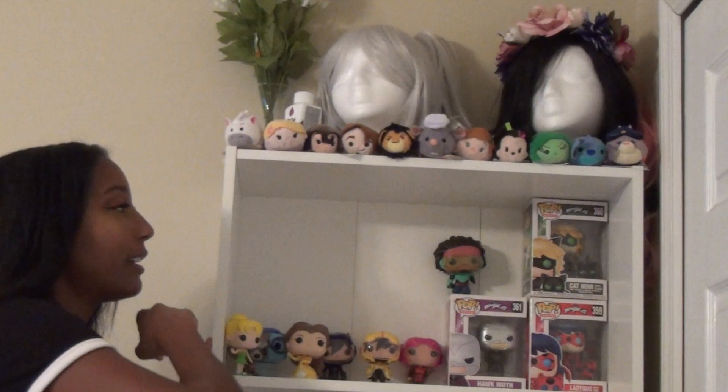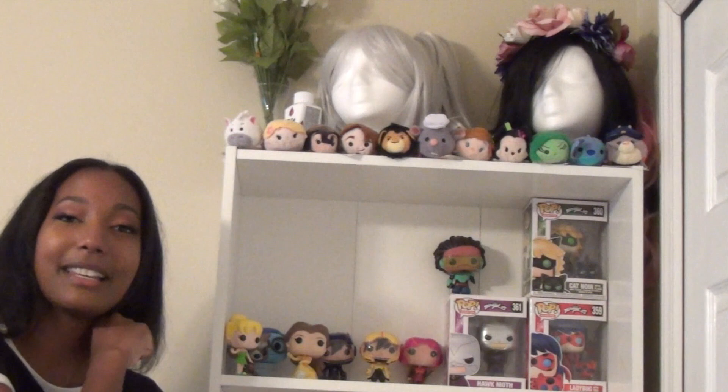This next shelf is full of my Pop figures. I have the trio from Miraculous Ladybug — Ladybug, Cat Noir, and Hawk Moth. I have four out of the six heroes from Big Hero 6: Wasabi, Go-Go, Honey Lemon, and Hiro. I also have Belle from Beauty and the Beast, Rocket Raccoon, Tinkerbell, and Sadness from Inside Out.